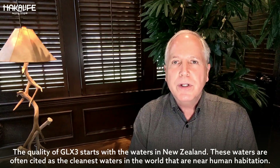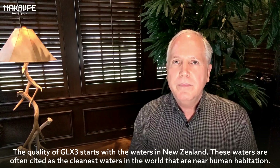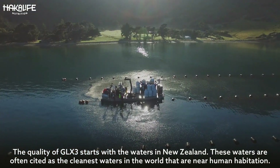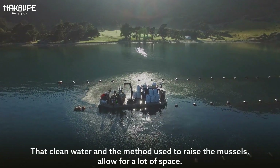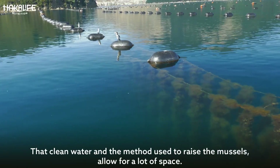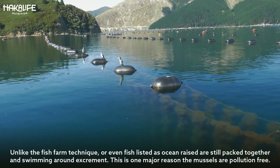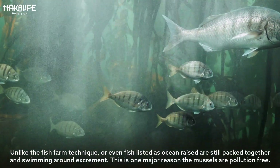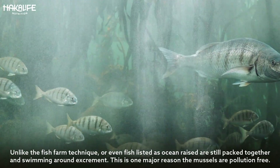The quality of GLX3 starts with the waters in New Zealand. These waters are often cited as the cleanest waters in the world that are near human habitation. That clean water and the method used to raise the mussels allow for a lot of space, unlike the fish farm technique where even fish listed as ocean-raised are still packed together and swim in their own excrement. This is one major reason the mussels are pollution-free.